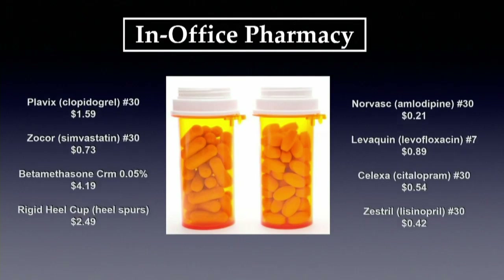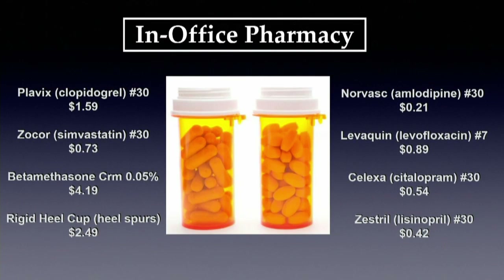With in-office pharmacies, patients can get incredible savings on medications. A month of Zocor for hyperlipidemia costs 73 cents. We can treat depression with Celexa for 54 cents for an entire month. You can treat an episode of pneumonia for 89 cents. And you can treat hypertension — one of the leading causes of preventable death — for an entire month for 21 cents with Norvasc. Treating a leading cause of premature death for less than the cost of a single gumball.